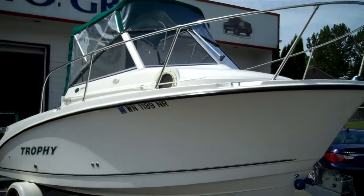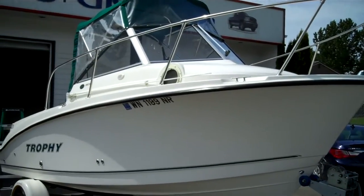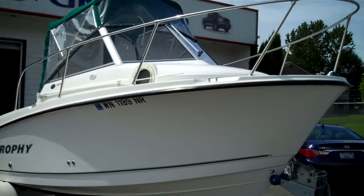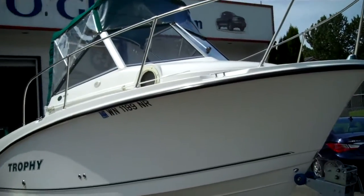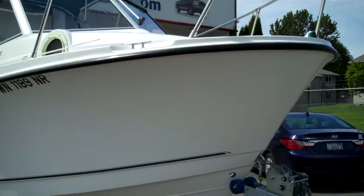Here is an absolutely pristine — our rating, a 9.9 out of 10 — 2005 Trophy 1952 WA walk-around model. This boat has no spider cracks, no gel coat chips, scrapes, nicks, nothing.